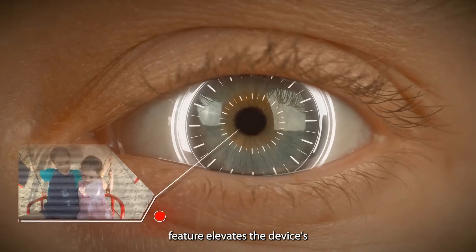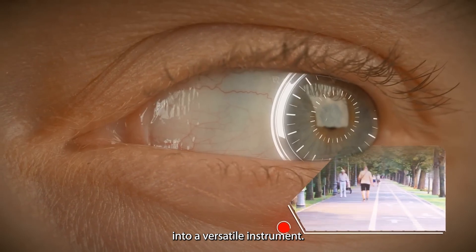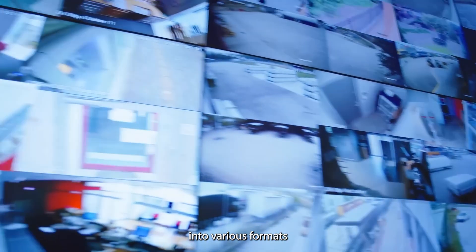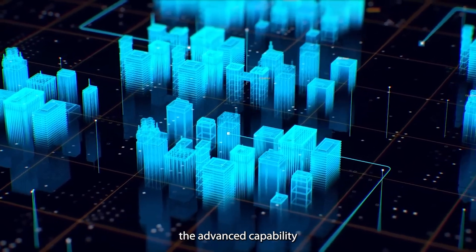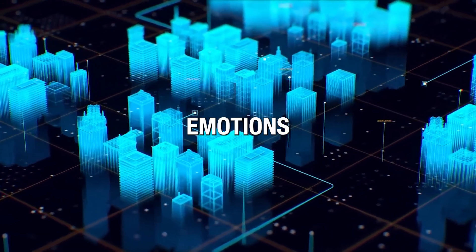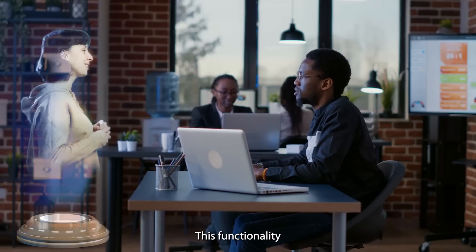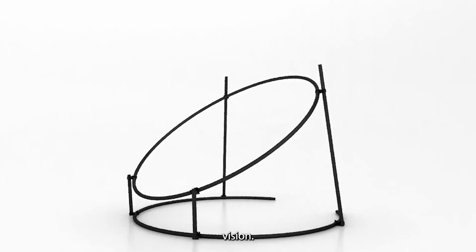The Rabbit Eye feature elevates the device's camera beyond basic photography, turning it into a versatile instrument. It enables the scanning of documents and their conversion into various formats, such as PDFs, text files, or spreadsheets. Moreover, it possesses the advanced capability to identify objects, faces, emotions, and textual content in both images and videos. This functionality is particularly advantageous for enthusiasts in the field of computer vision.